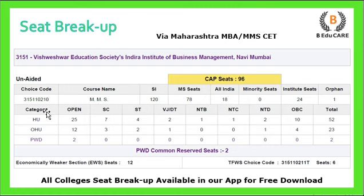Regarding category-wise seat distribution: for the home university category, there are 25 seats for Open, 7 for SC, 4 for ST, 2 for VJDT, 1 for NTB, 1 for NTC, 2 for NTD, and 10 seats for OBC. The total under the home university category is 52 seats. Categories include home university, other than home university, persons with disabilities, economically weaker section, PWD common reservation, and TFWS (Tuition Fee Waiver Scheme).